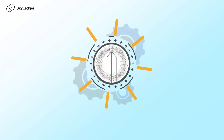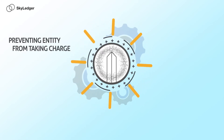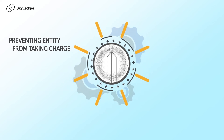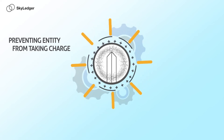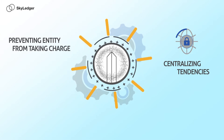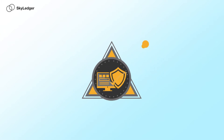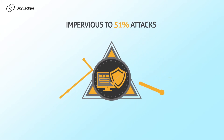With Obelisk in control, influence is distributed throughout the network, preventing any single entity from taking charge. Obelisk renders double spending impossible and corrects the major security flaws and centralizing tendencies associated with the first two generations of blockchain networks. Crucially, Skyledger does not use mining, so it's completely impervious to 51% attacks, making it more secure and reliable than both Bitcoin and Ethereum.